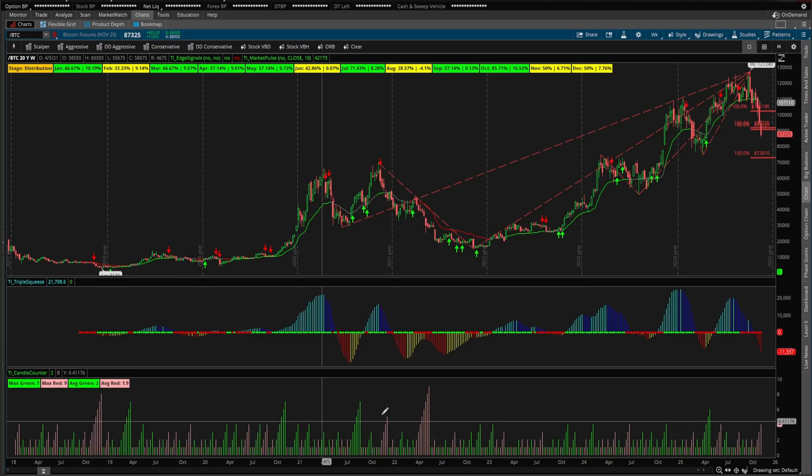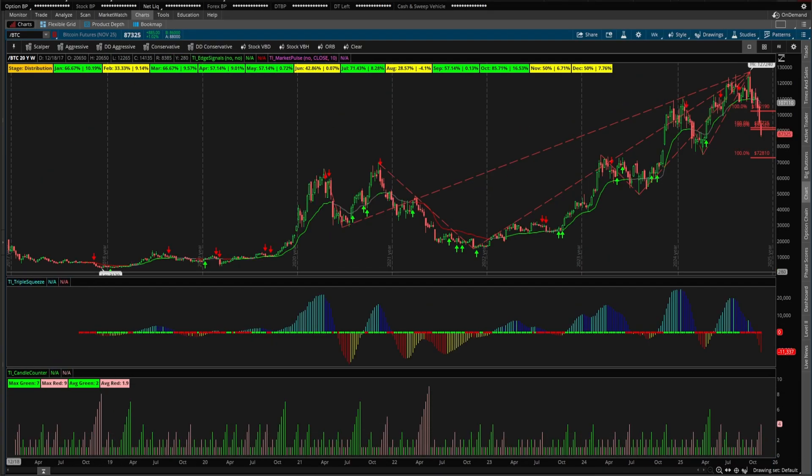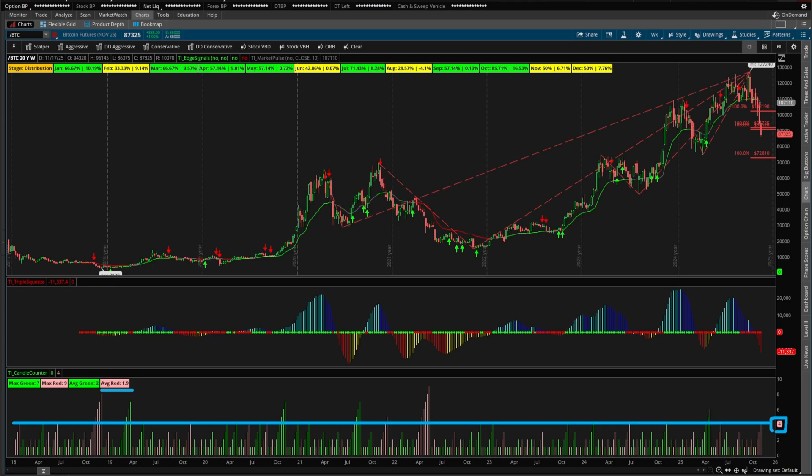The candle counter helps us understand the context of this bearish activity. Over this 20-year period, we can see that the maximum number of consecutive red weeks has been a total of nine — nine weeks in a row where Bitcoin sold off. That was in May of 2022. If we take a look at the average, it's a little bit less than two weeks. So two weeks down and then we see a bit of a pause. Right now at the four-week mark, we're definitely above the average. Four weeks tends to be towards the upper end of the extreme zone before we see at least a little breather.